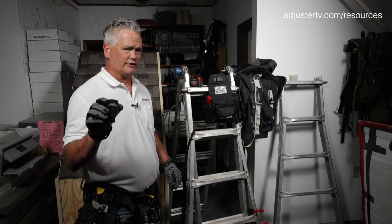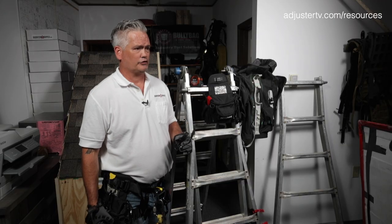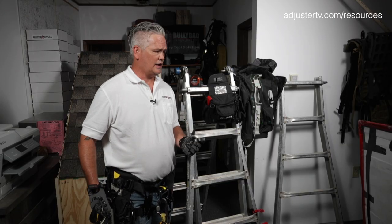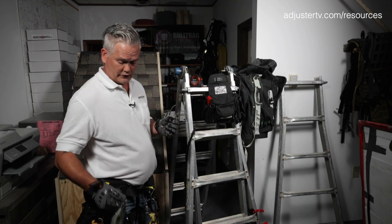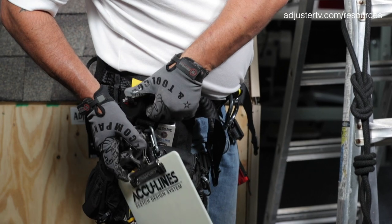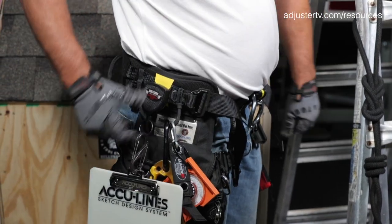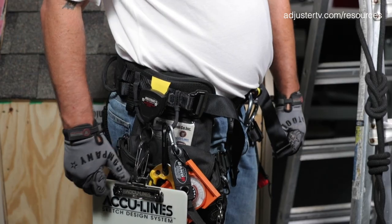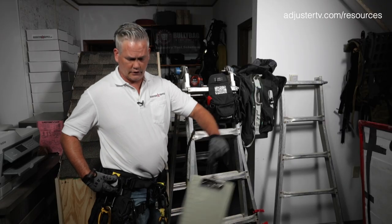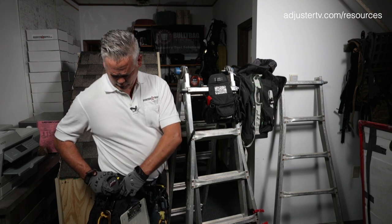Beyond that is our tool retainer. These are great because if you're up on a two-story steep and you've got to secure simple things like your clipboard or your AccuLine flipboard, it's got a locking panel so it won't come undone. You've got 48 inches of reach with this item, and it's only eight ounces of pull, so that's a huge help.